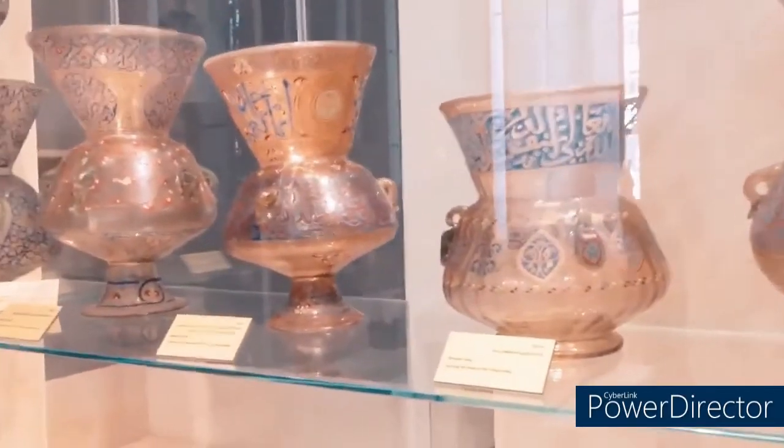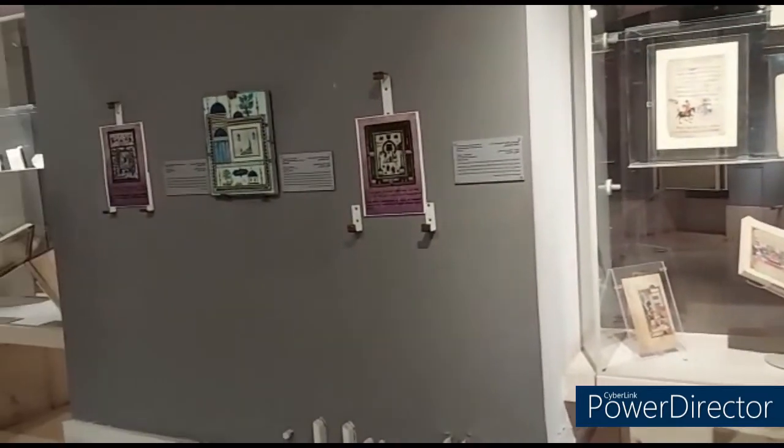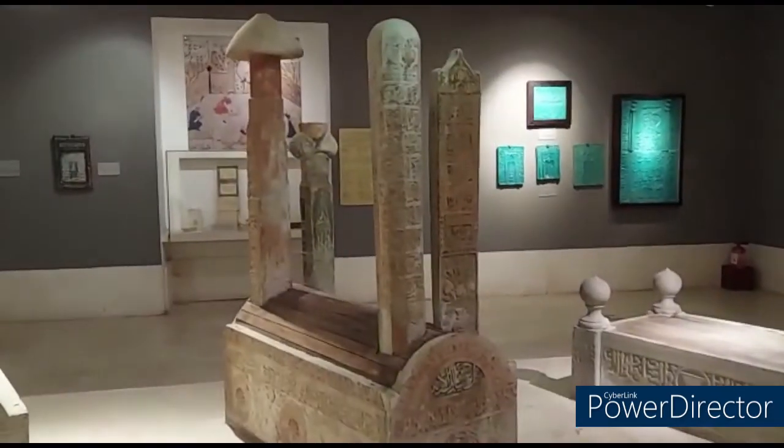In the museum there are pieces of art and tools that were used by princes and sultans in the Umayyad, Fatimid and Ayyubid periods.